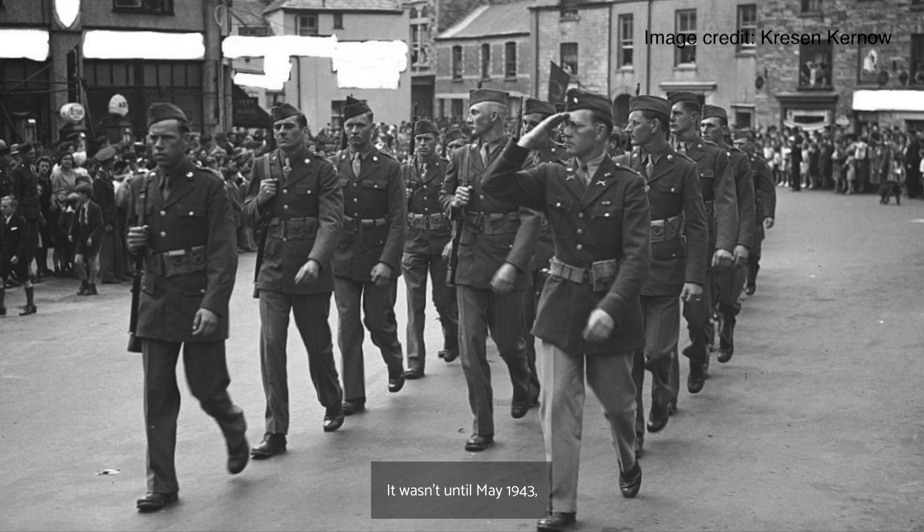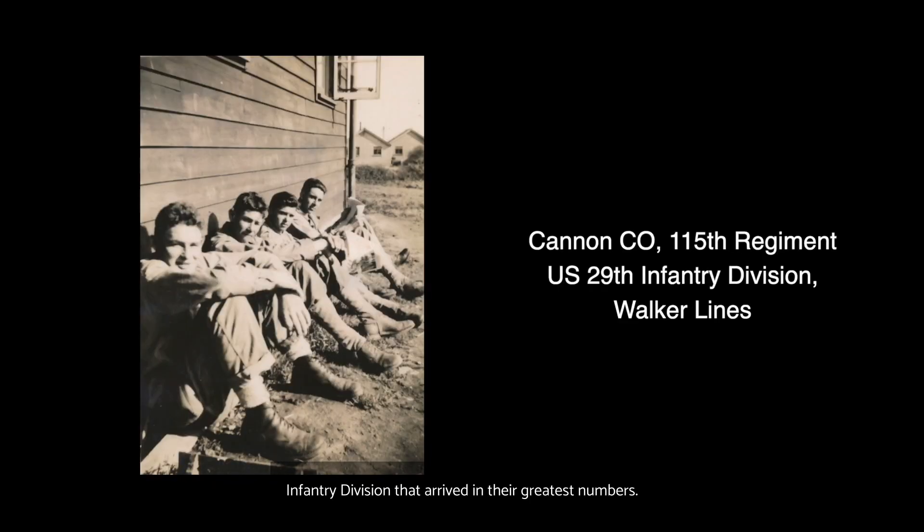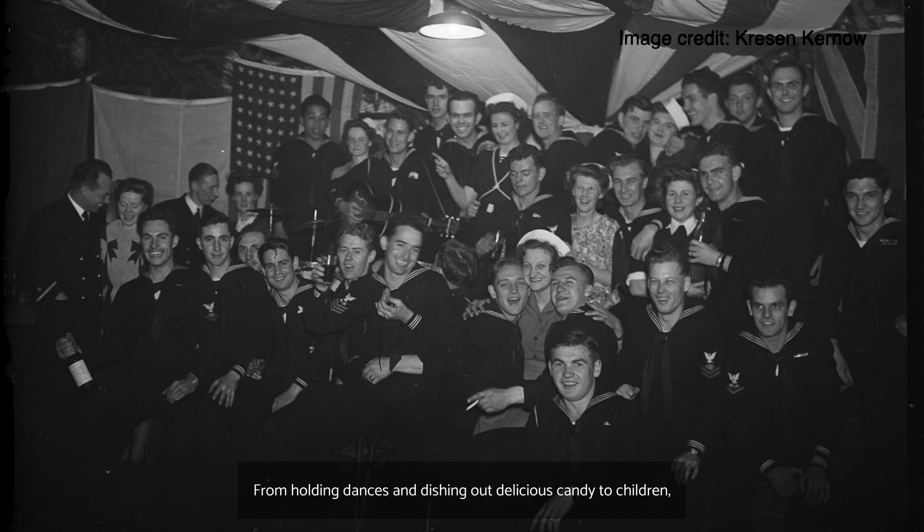It wasn't until May 1943 that most of the Americans billeted here actually arrived in town. In Bodmin, it was men of the US 29th Infantry Division and 35th Infantry Division that arrived in their greatest numbers. Aside from their military activity, the Americans had a very sizable impact on the local community, from holding dances and dishing out delicious candy to children, to the several love affairs that occurred with local women.